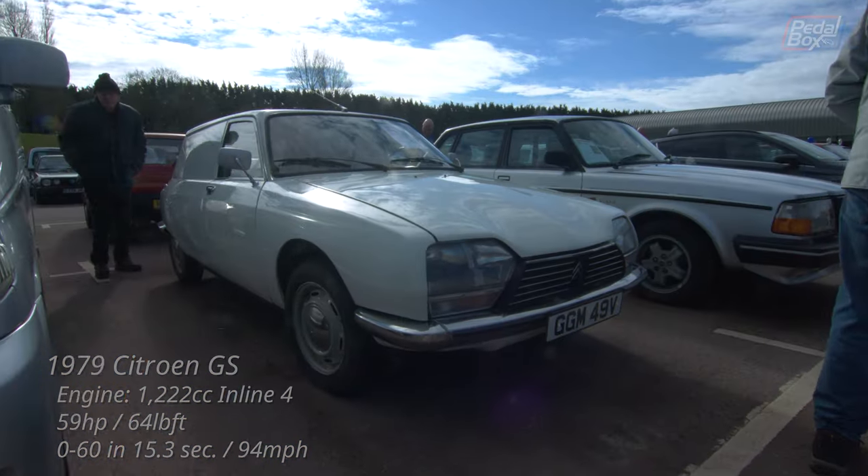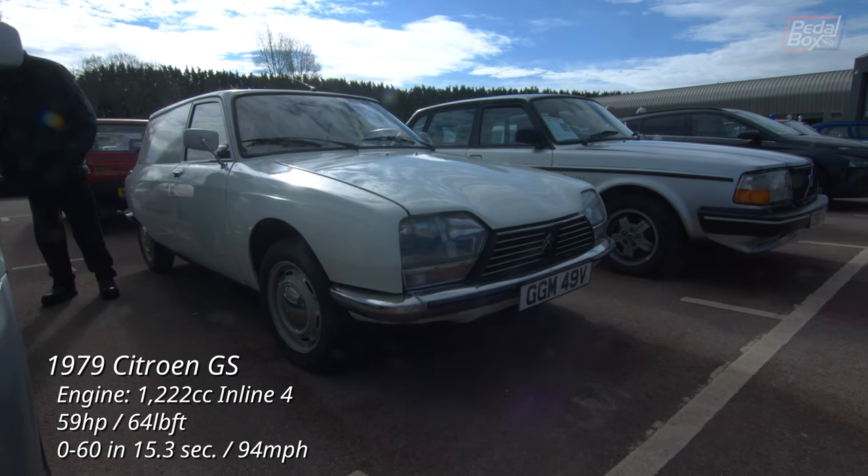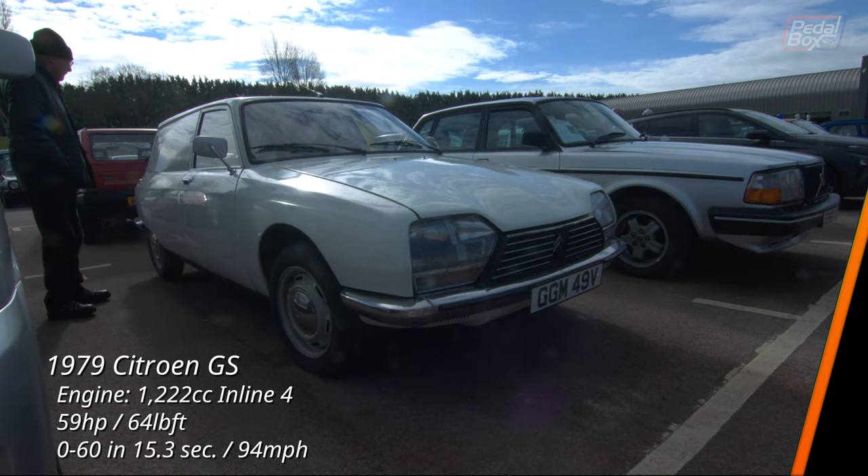The Citroen GS sat between the 2CV and the DS in the Citroen line-up and in this case has become a small van, later going under the GSA badge in 1980.